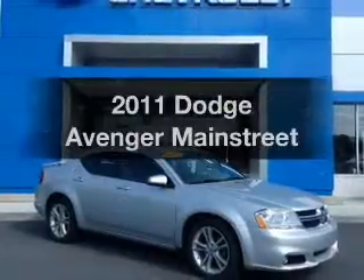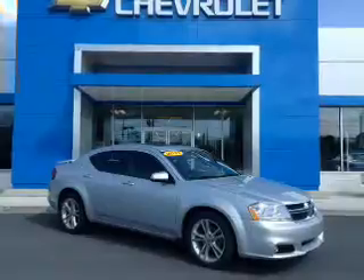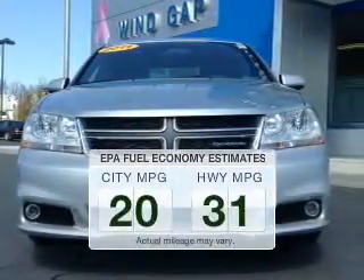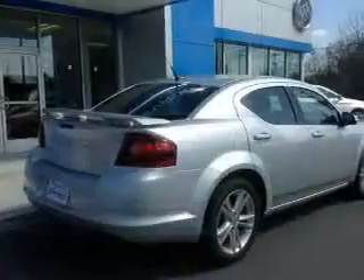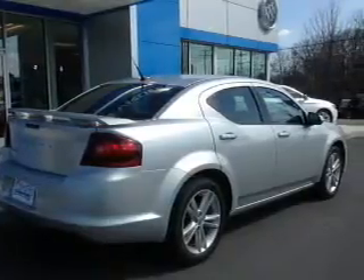Introducing the 2011 Dodge Avenger. If you're looking for a first-rate auto, this one could be yours today. Better gas mileage means better long-term driving, and this ride delivers with a great low fuel consumption rate. The powertrain includes front-wheel drive with a solid six-cylinder engine that responds smoothly to its automatic transmission.